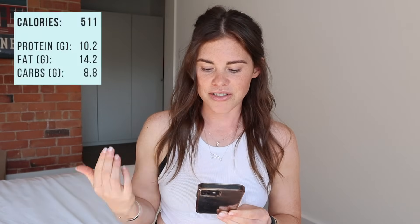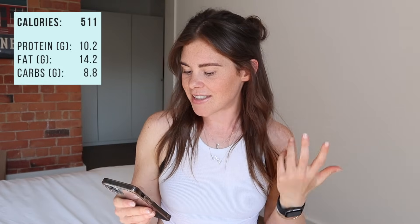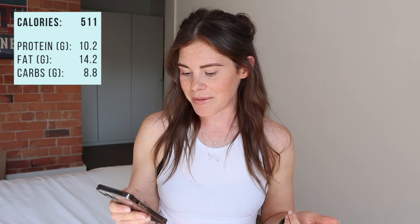That overnight oats breakfast pot came to 511 calories in total — 10.2g protein, 14.2g fat, and 88g carbs. Very high in carbs, but I'm a carb lover and I still feel really full from that meal. There are ways to pump up the protein: you could add protein powder, peanut butter, or a crushed protein bar. Also, if you're not dairy-free like me, swapping in Greek yogurt would increase the protein content.